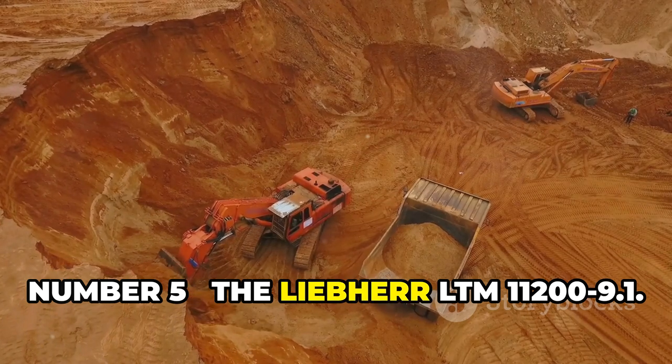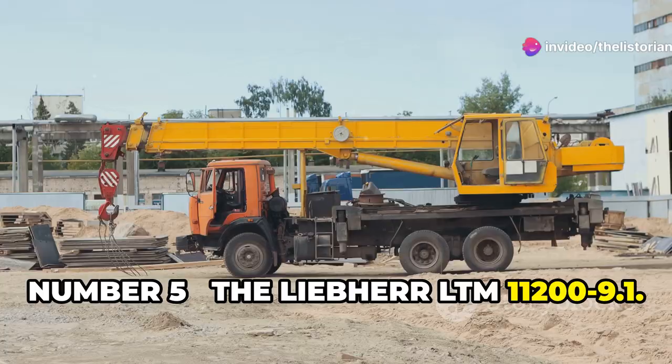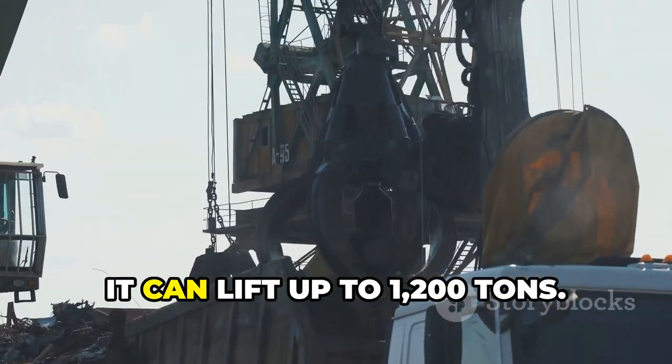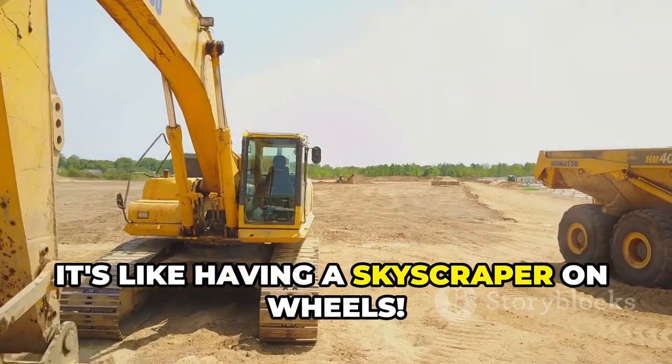Number 5, the Liebherr LTM 11200-9.1. This is the world's largest mobile crane, stretching out to a mind-blowing 100 meters. It can lift up to 1,200 tons. It's like having a skyscraper on wheels.